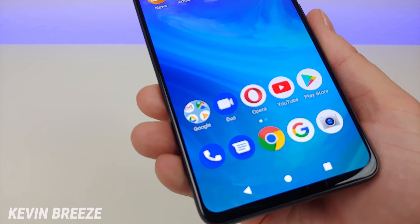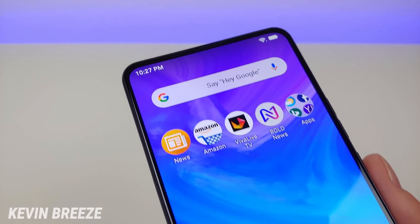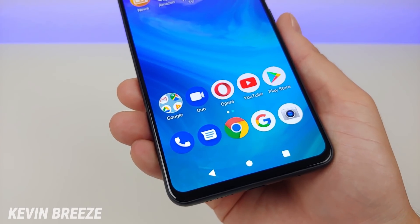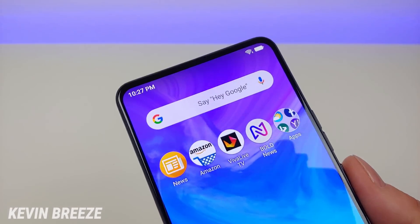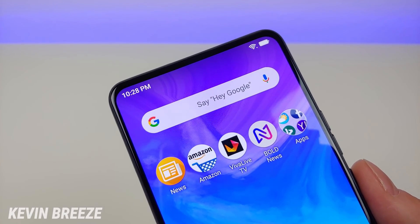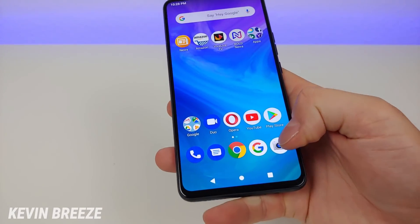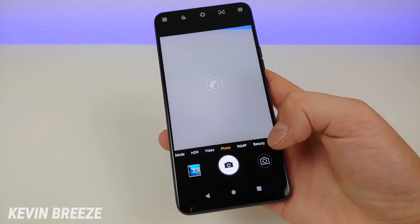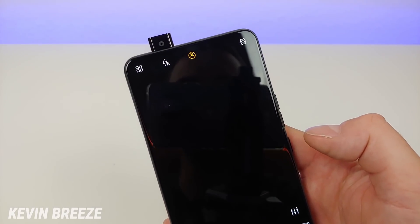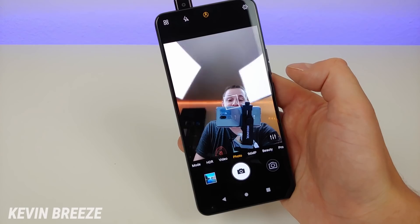This is probably one of the best displays I've seen on a budget smartphone in a long time — it really blows everything else out of the water. As you've probably noticed, we do not have a notch at the top. Instead we have a pop-up front-facing camera which can be activated by tapping a button to switch to it, and as you can see it immediately pops up.